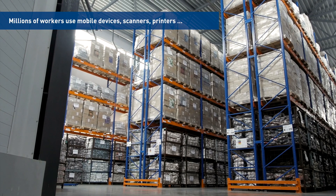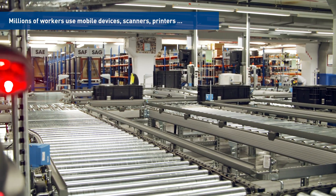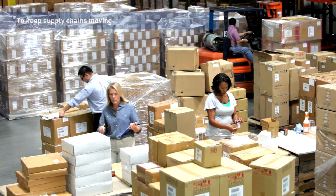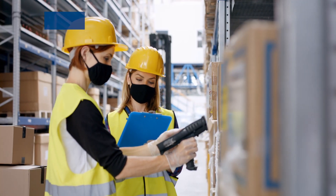Millions of critical supply chain and logistics workers around the world use mobile computers, scanners, printers and accessories. Busy warehouses, distribution centers and stores rely on them to keep supply chains moving.